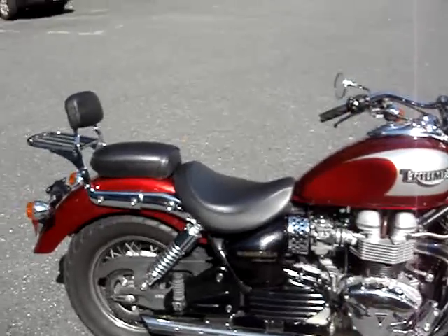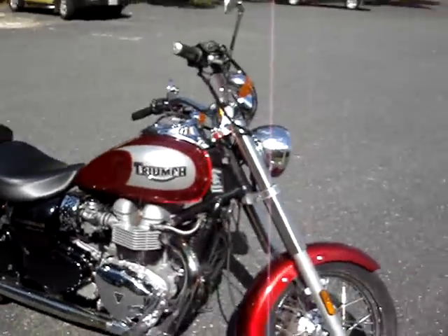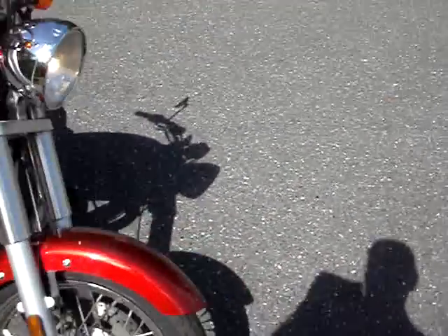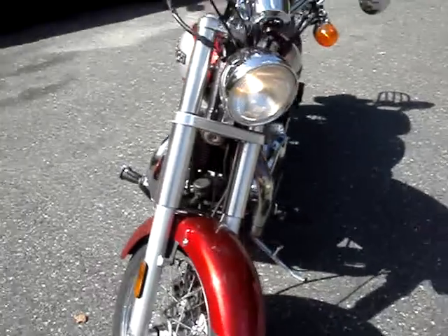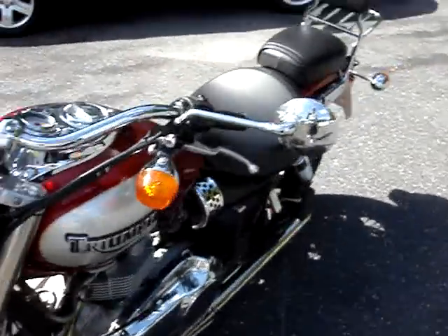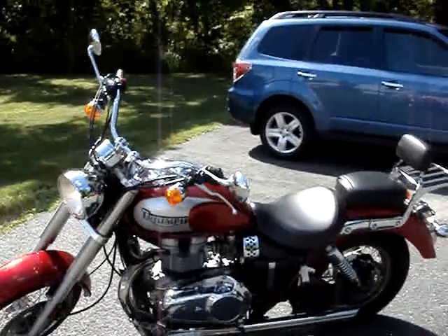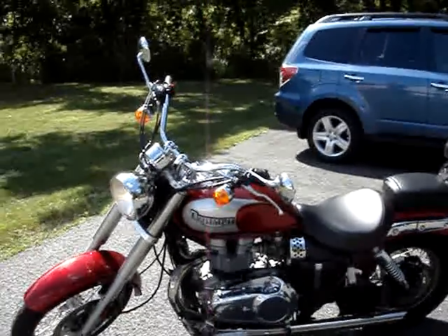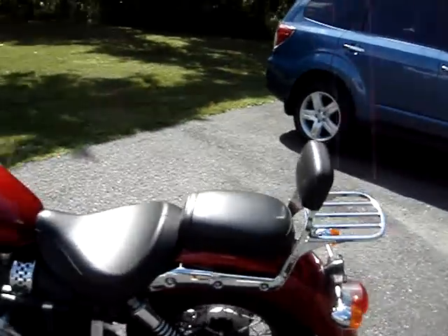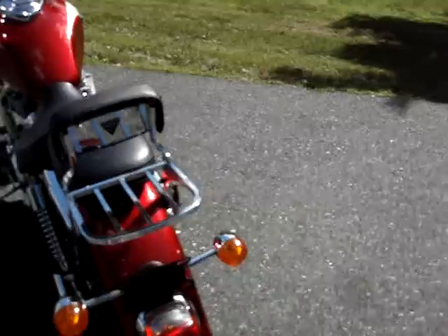Hello, you're looking at a 2003 Super Nice Triumph Bonneville America. What a great bike it really is. It has 13,000 original miles and just a super nice bike. It was a trade-in at a local dealer near us and it runs beautiful — it really does run beautifully.